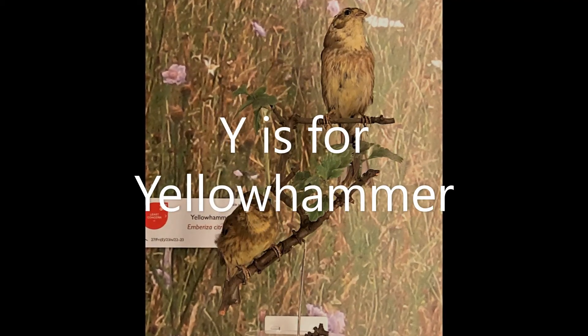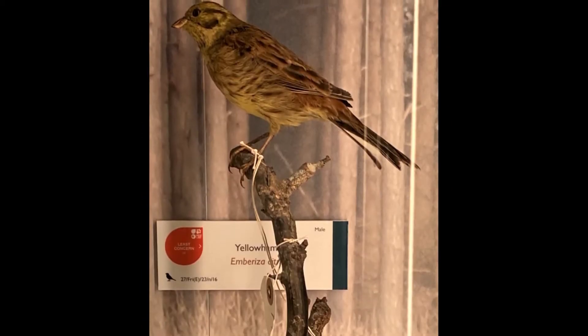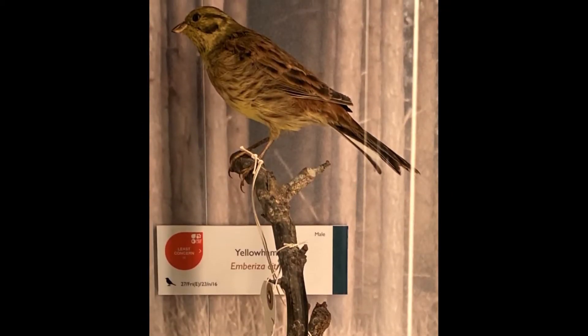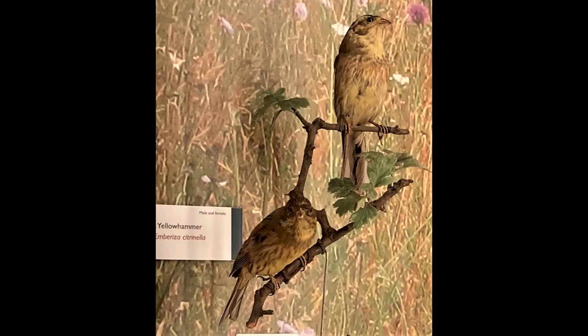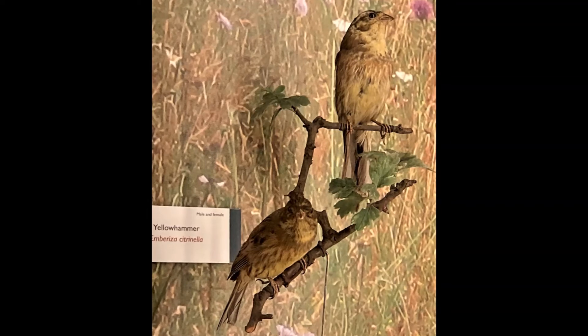Y is for Yellowhammer. This is a bird you might see in Britain. The male has a bright yellow head and chest and stripy brown back. The female isn't quite as brightly coloured. Yellowhammers live in open countryside and like to have trees nearby to sing from.